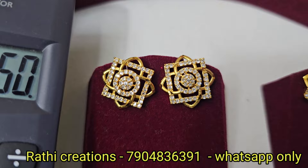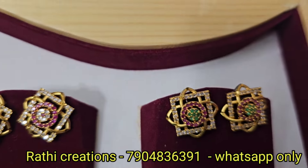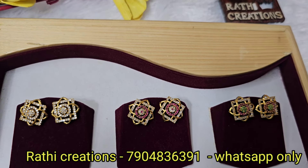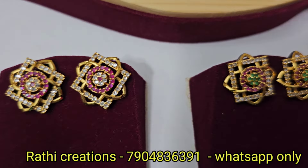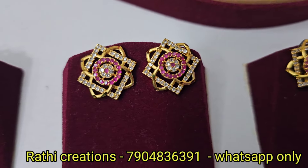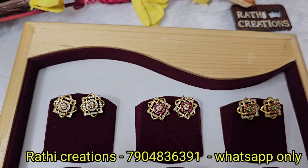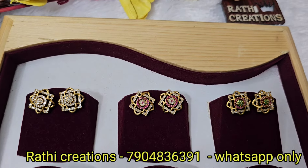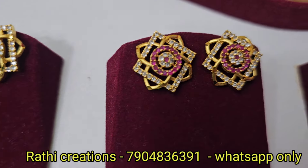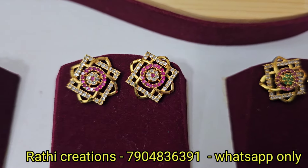You can find full white, ruby with white, and multi-color options. You can find color combinations in the common box — trending earrings and traditional styles. If you want different patterns and colors, you can find them. See the full collection. I will see you in the next video. Thanks for watching.